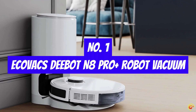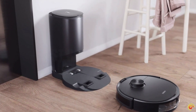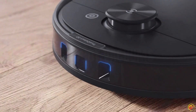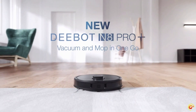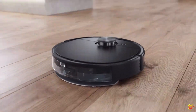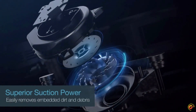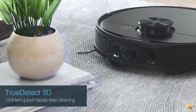Number 1: Ecovacs Deebot N8 Pro Plus Robot Vacuum. 30-day hands-free cleaning with self-empty station — the Deebot N8 Pro Plus automatically self-empties its dustbin after cleaning. The station's disposable dust bag holds up to months of dirt and debris, and one spare dust bag is included.